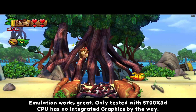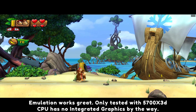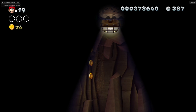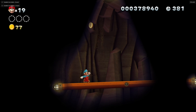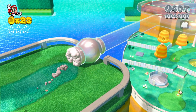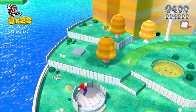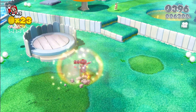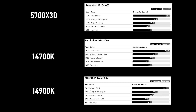Weaknesses: it costs a lot more than the 5700X 3D. It requires a new LGA 1700 motherboard, or one of the older versions, but you are going to need to update the BIOS in order to use the 14th generation CPUs unless you get a brand new motherboard. And like all 14th generation CPUs, it has much higher power consumption than AMD.